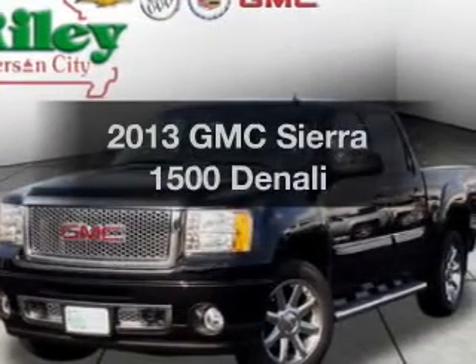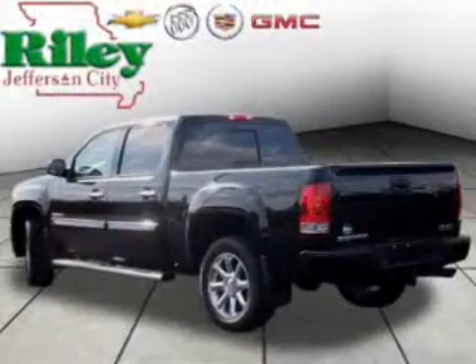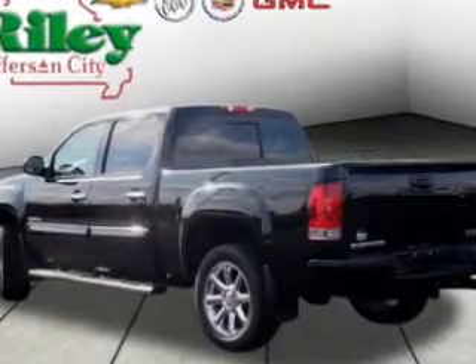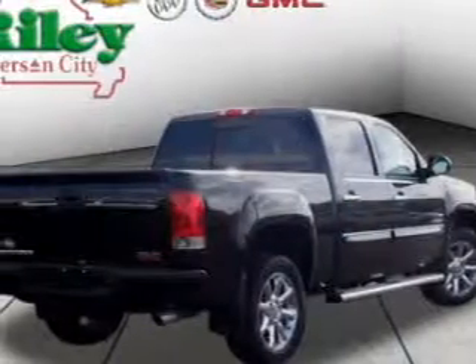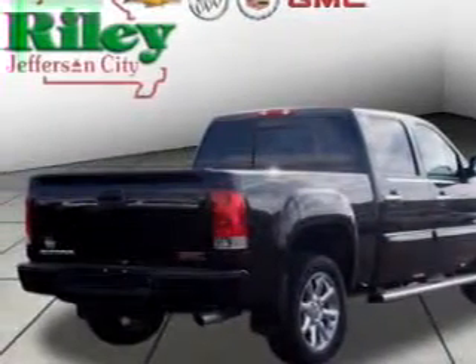Imagine yourself in this 2013 GMC Sierra 1500. This is the set of wheels you've been looking for. The powertrain includes all-wheel drive with a reliable engine driven by a 6-speed automatic transmission. Premium wheels lend a distinctive appearance.